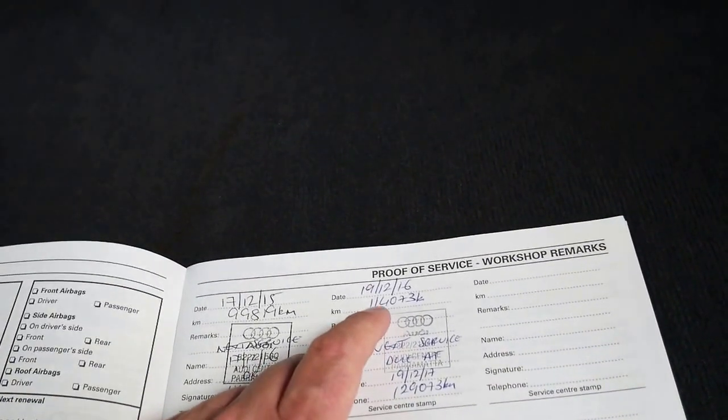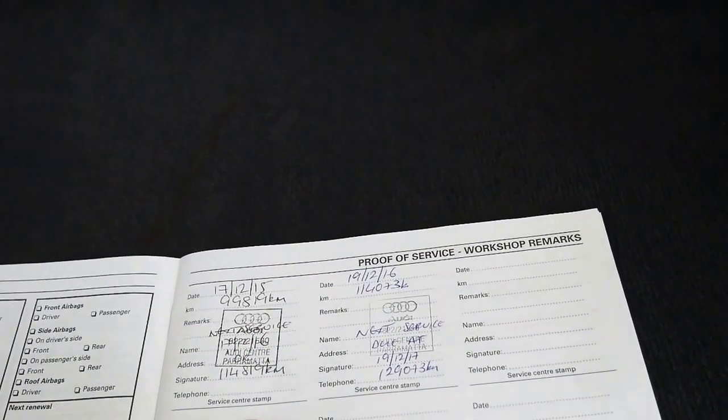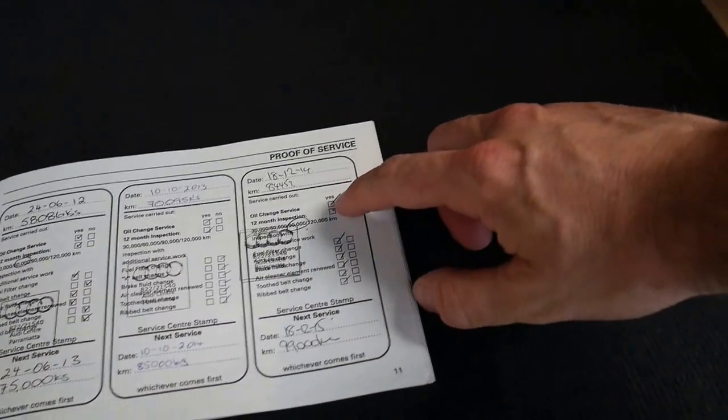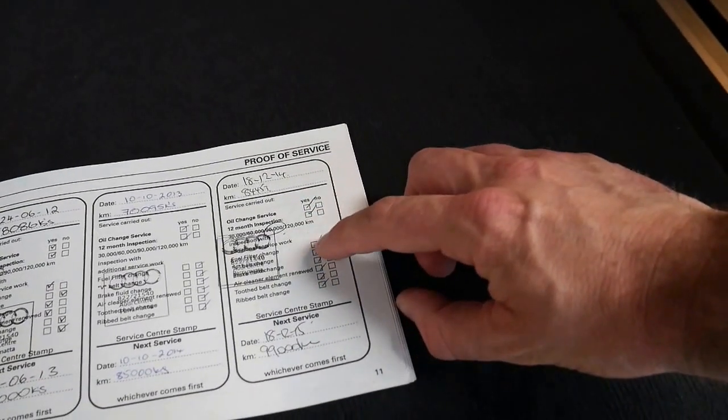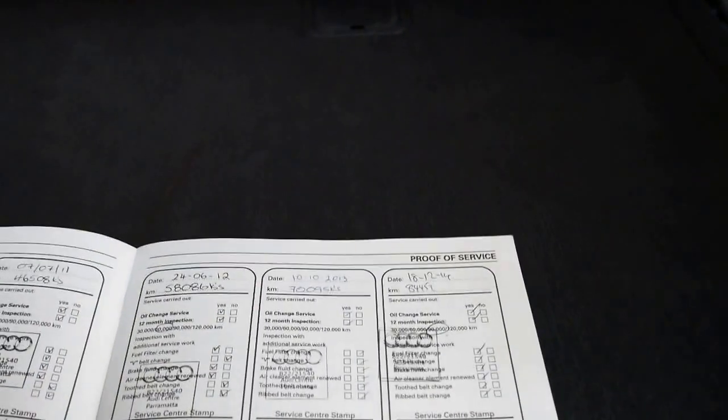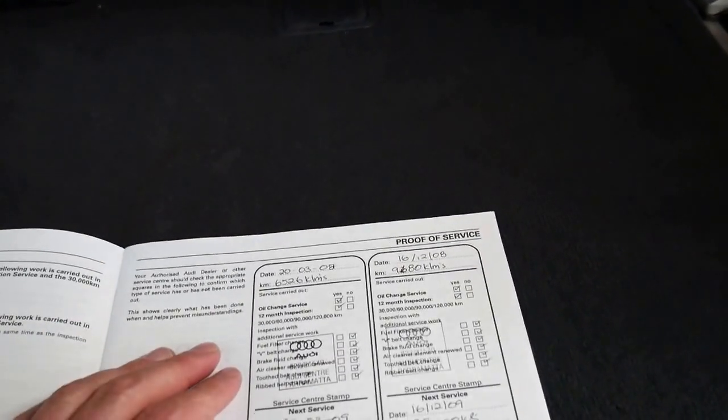The last service was at 114,000 kilometres, before that 99,000 kilometres — both at Audi dealerships. People often ask about a major service. Well, I don't think you can get much more major than the service this car had at 84,000 kilometres. It had timing belt, ribbed belt, air cleaners, brake fluid — absolutely everything was ticked. And every single service has been done at Audi.